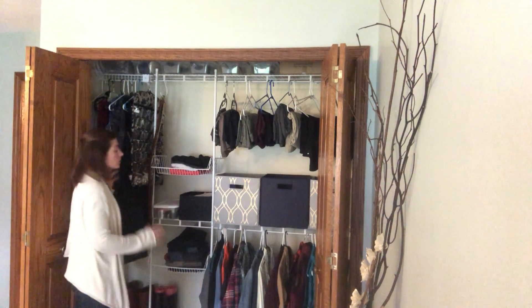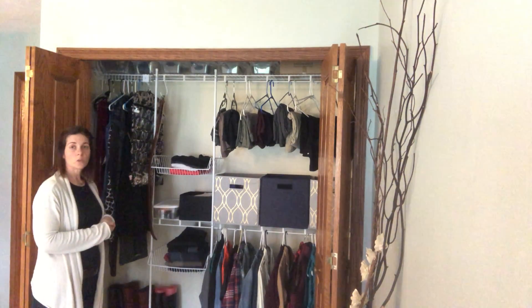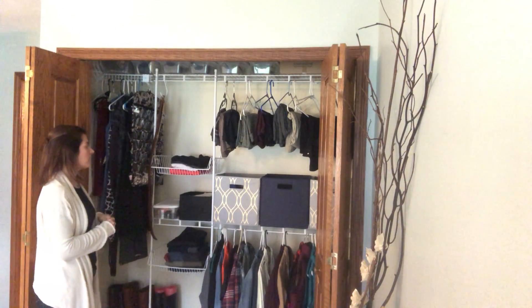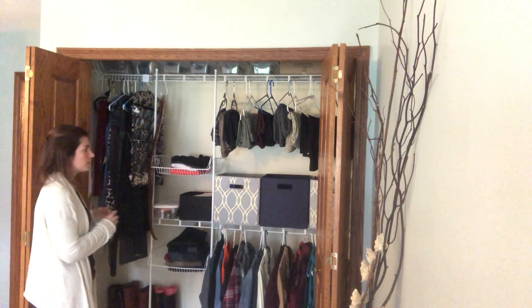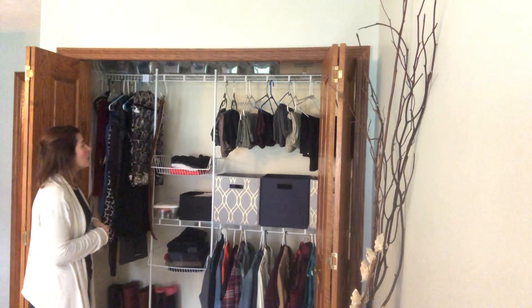This is only one way to organize a closet. You could always organize it in color order and have all of your white items together, all of your red items together, your blue items together — organized exclusively by color.